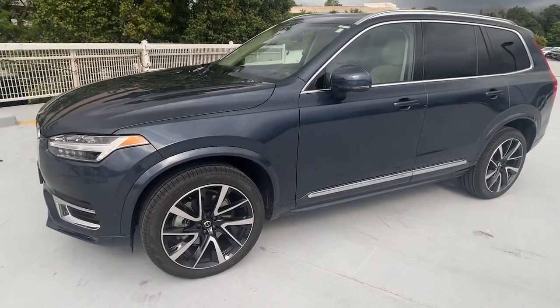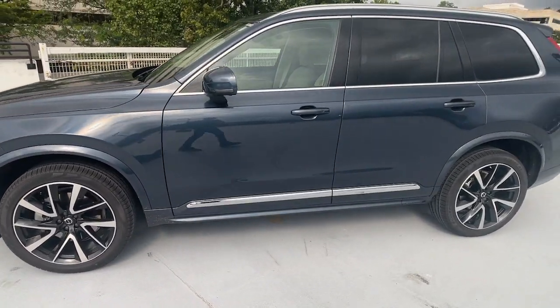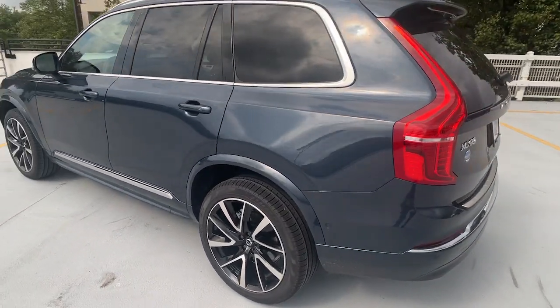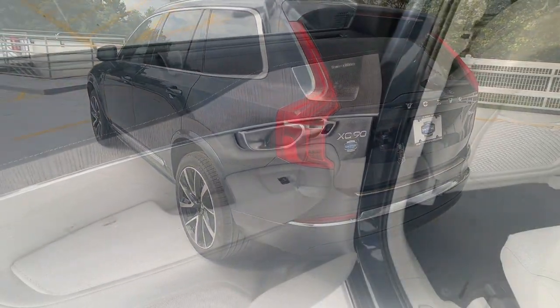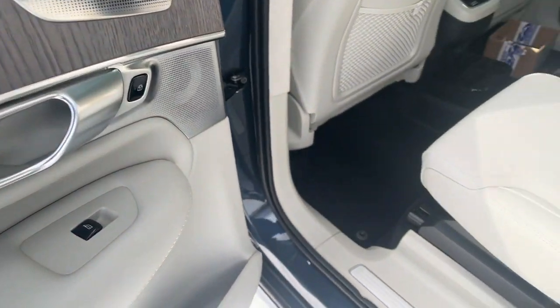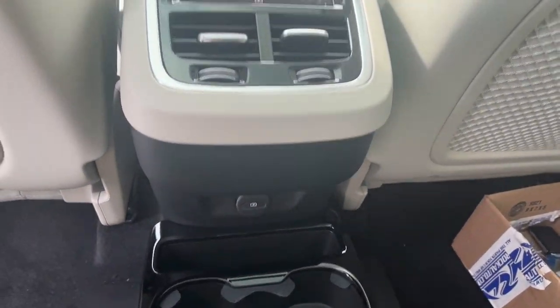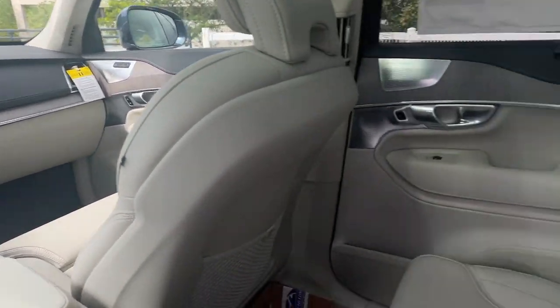Get into the 2024 Volvo XC90. Enjoy a view of this chic Volvo XC90, the safety-focused luxury SUV with sleek Scandinavian flair. Its inspired design, premium comfort, and satisfying performance make each journey a delight.